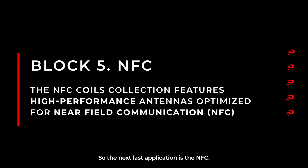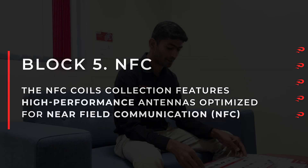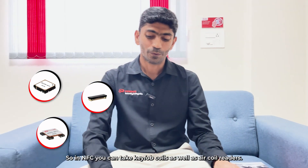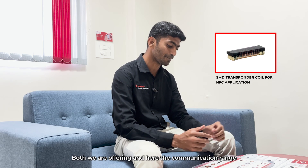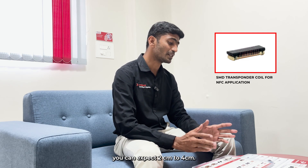The next application is NFC. For two-wheeler NFC applications, we are offering NFC coils — both single axis coils and three-axis coils. We offer keyfob coils as well as air coil readers for NFC. The communication range you can expect is 2 cm to 4 cm.